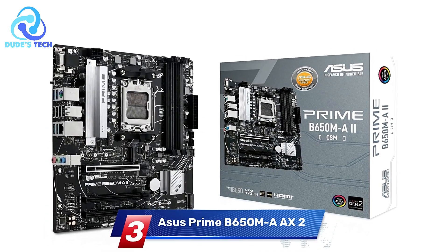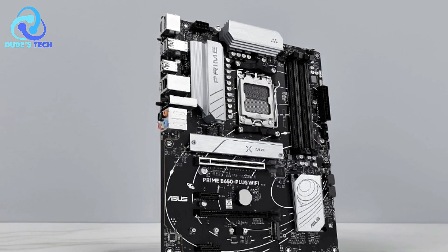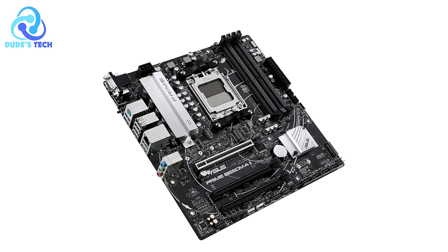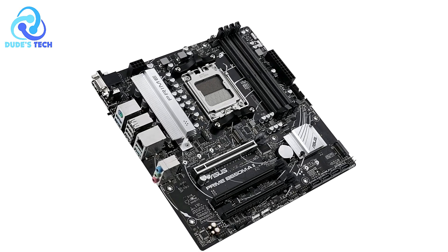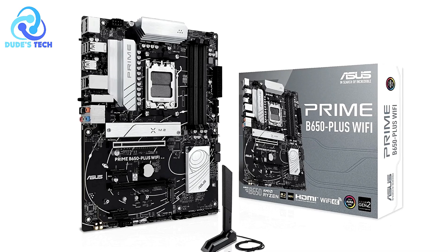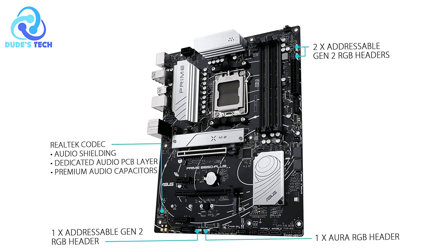At number 3, the ASUS Prime B650M-AX2 Micro ATX AMD motherboard. It's designed to leverage AMD Ryzen 7000 series processors, offering advanced features, robust power design, and comprehensive cooling solutions. It targets performance-oriented users who want a reliable and customizable build, particularly PC DIY builders and gamers.